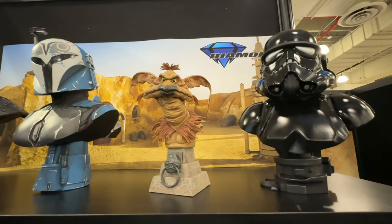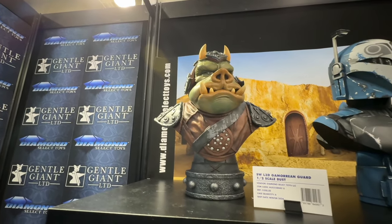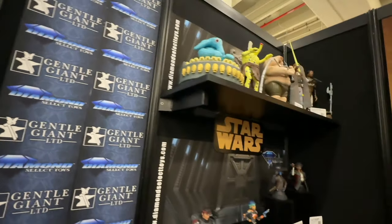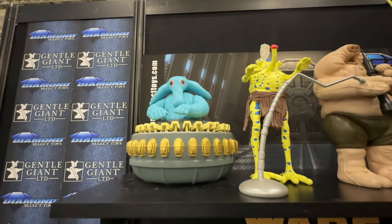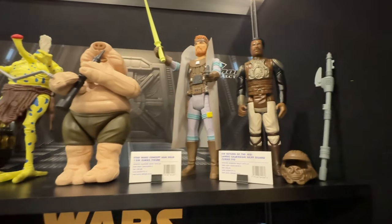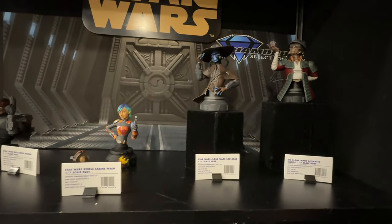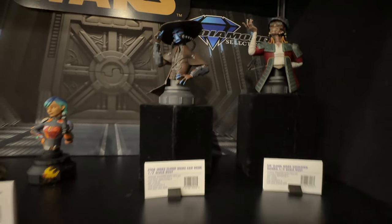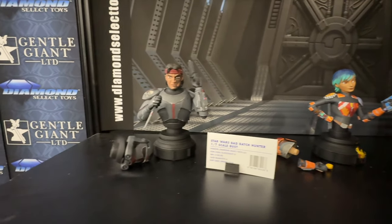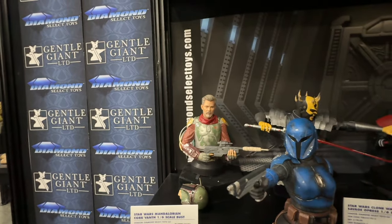More Legends in 3D — if you're a bust collector, oh my god, they are killing it with these busts. Looks like we've got some more Star Wars over here. These are poseable figures, and some more busts here — these 1/7 scale busts are at a price point of about $90 to $130.